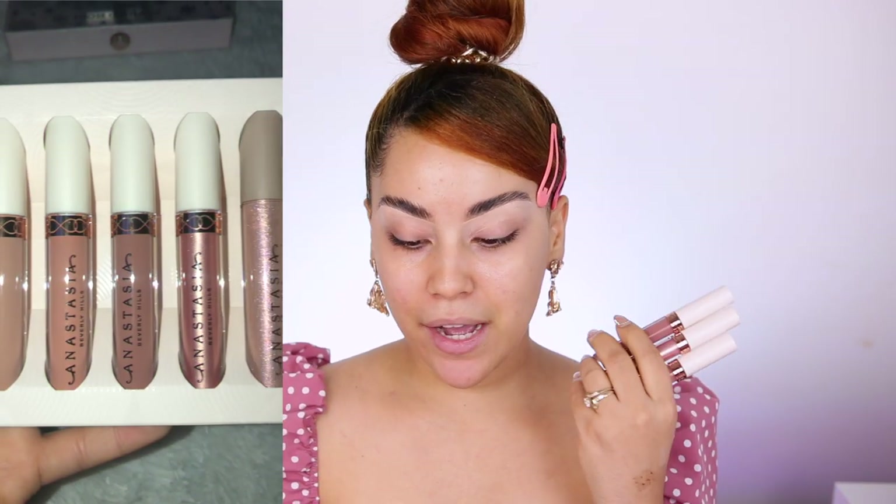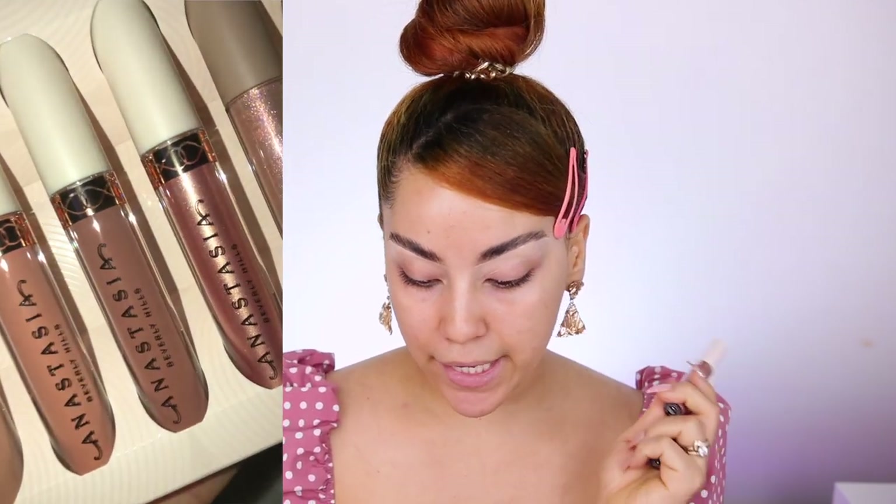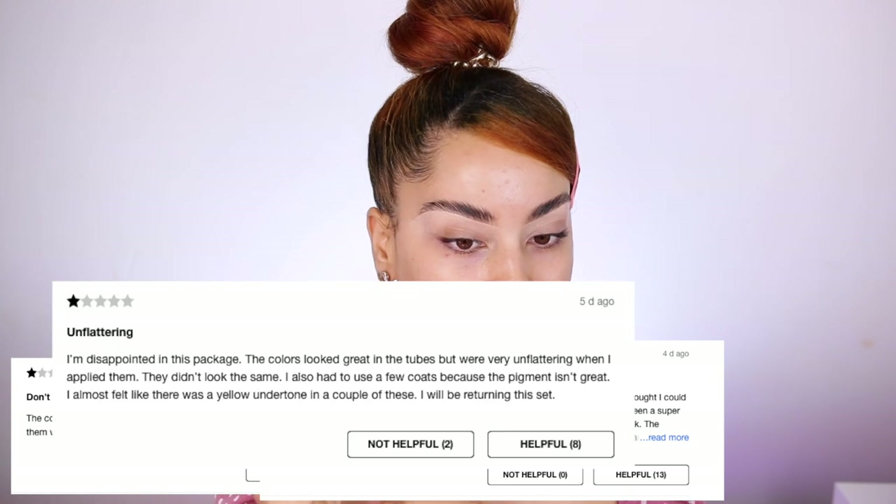They also have the new Limited Addition Undress Lip Set with all new shades for the holidays, retailing for $40. You get one gloss and three liquid lipsticks in the shades Beamy, Peachy, and Sand. I was looking at reviews and a lot of people don't like this set — many are complaining that the shades look way lighter on the lips than on the tubes. I'm not a big fan of peachy shades because they make your teeth look yellow, but we'll see how they work out.